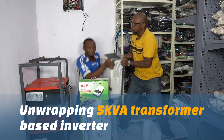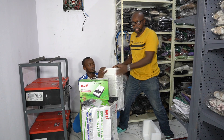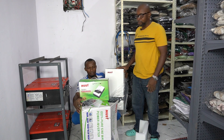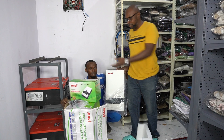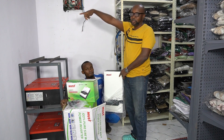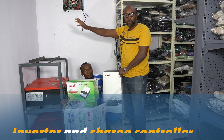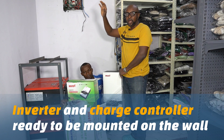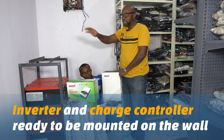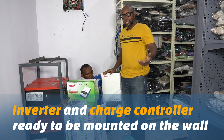We intend to put the unit on the wall — we're going to hang it on the wall. This is a wall-mount transformer-based inverter, and this is the charge controller we intend to use. All the units — the charge controller, the inverter, and the enclosure box containing the circuit breakers and fuses — are all going to be on the same line.